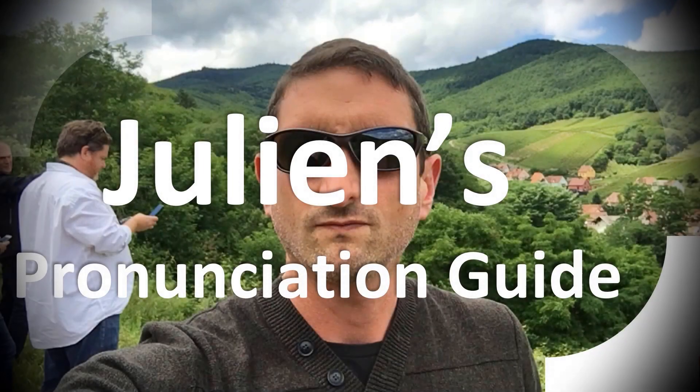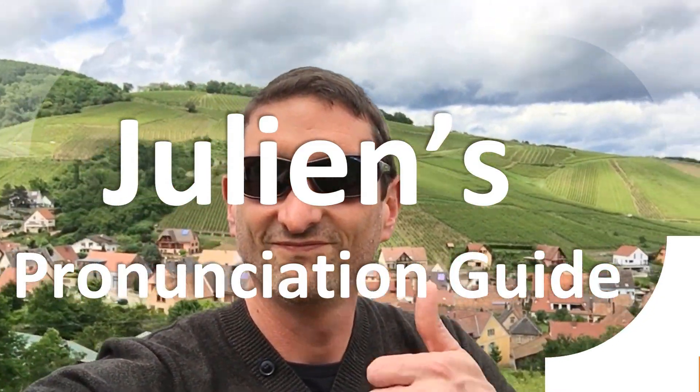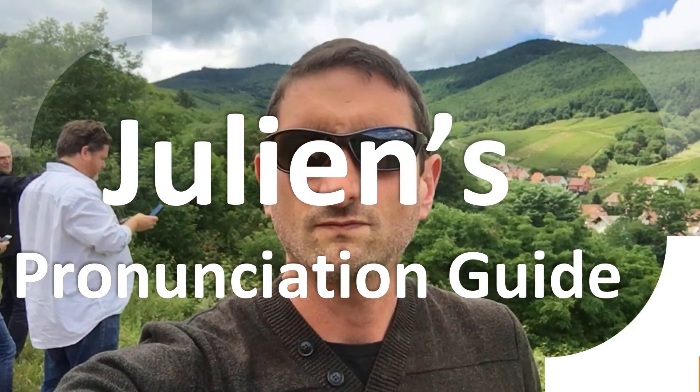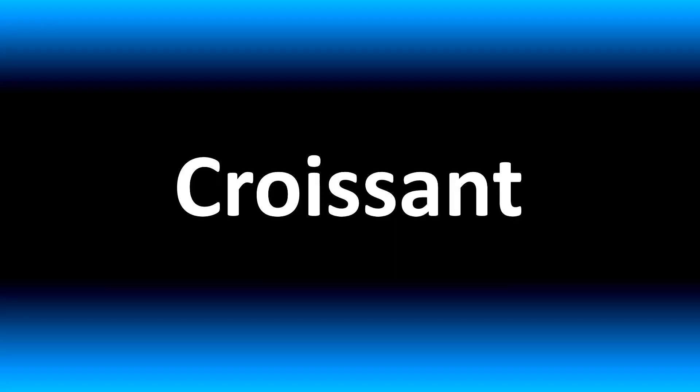You are looking at Julian's pronunciation guide, where we look at how to pronounce better some of the most mispronounced words in the world, like this other curious word. We are looking at how to pronounce this name and more confusing vocabulary.